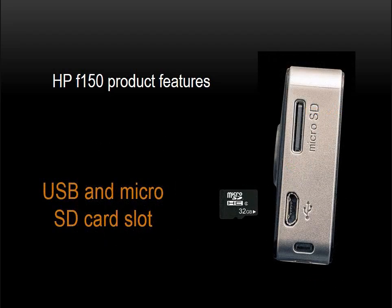On the right side of the F-150, you'll notice three features. First, a USB mini port, which is used for charging the battery and for connecting to a computer as a mass storage device, also known as a removable disk. The USB slot on the F-150 is called a USB 8-pin micro connector — one of the common USB connectors used for portable electronic devices. Secondly, note a memory card slot which accepts micro SD memory cards up to 64 gigabytes.